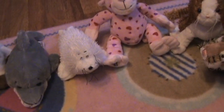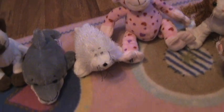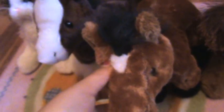Hey guys it's Kooky Webkinz and I'm going to show you my newest Webkinz. We'll start off over here. This is Brownie, the Arabian Horse.